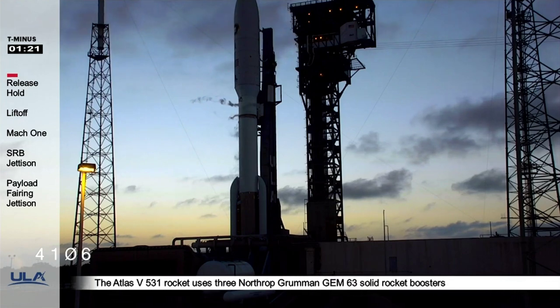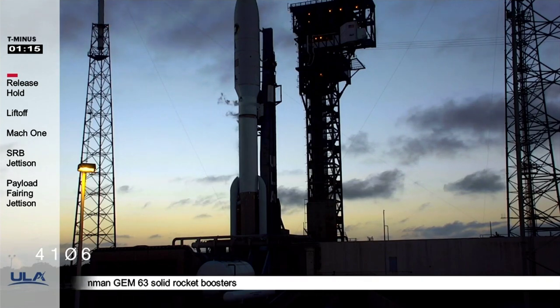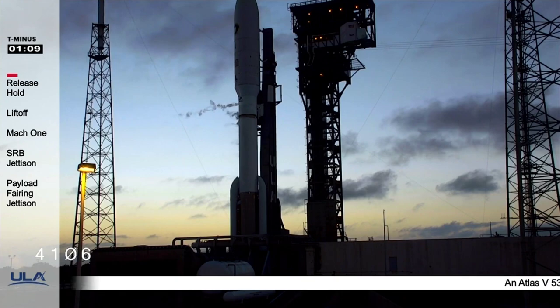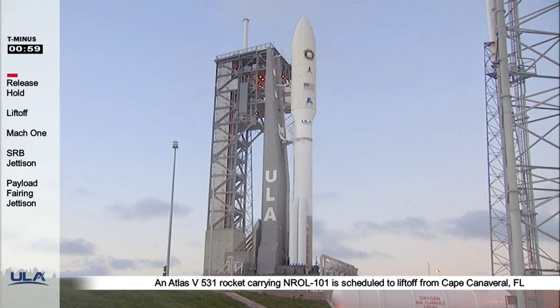Armed. T-120. OCUs armed. FCS count started. T-115. Reduce CCS for launch. Roger. T-110. Vent valve locked. T-minus one minute. Report range status. Range green.